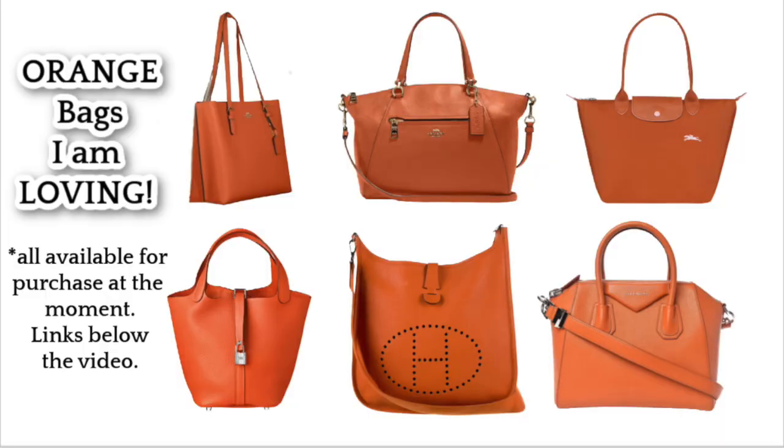These are the six bags I found online that I love, and one in particular I keep thinking, 'Should I get it?' The first on the list is the Coach Molly tote from the Coach outlet. The second is the Coach Prairie Satchel from the regular Coach store — the color is called Sedona Redwood. Then there's the Longchamp medium Le Pliage, which I love for that color.